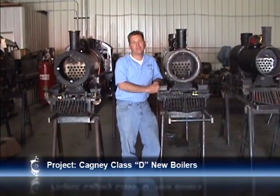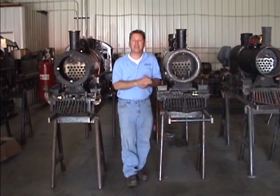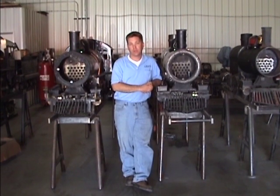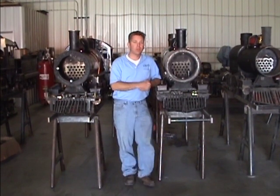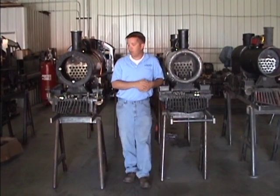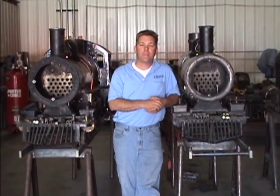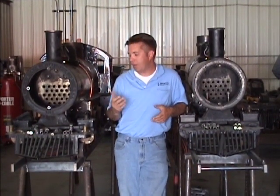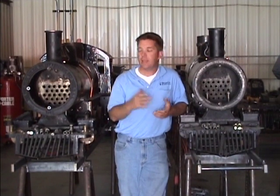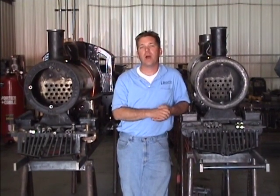One of our favorite projects are the 15-inch Cagney locomotives that we're currently working on here at Wasatch Railroad Contractors. Right here beside me you see two examples of the locomotives we're working on. Both of these have brand new ASME S-stamped code boilers that will be operational in almost any state in the union. But beyond the boilers alone, we've also done a lot of running gear work to both locomotives. Wasatch Railroad Contractors is capable of bringing in any size locomotive, doing major or minor running gear repairs, installing new boilers, completely restoring and painting the locomotive, and sending it back to you operational and ready to run.